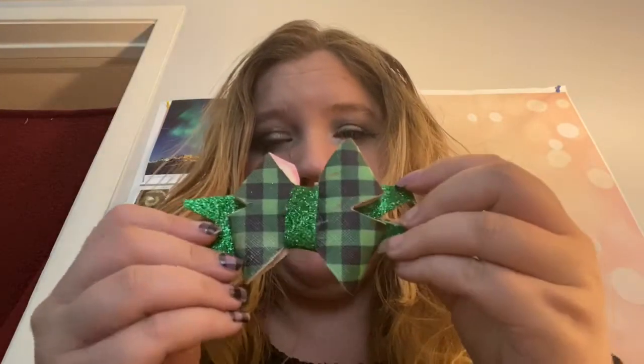Then I have my St. Patrick's Day bow — it's all green and glittery, and that style is perfect for St. Patrick's Day because it looks like a clover. And then I have my Christmas bow with reindeer on it.